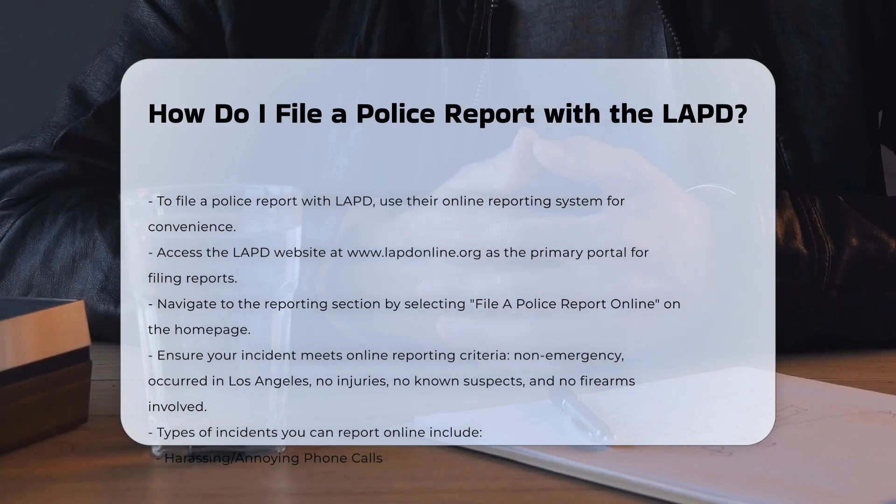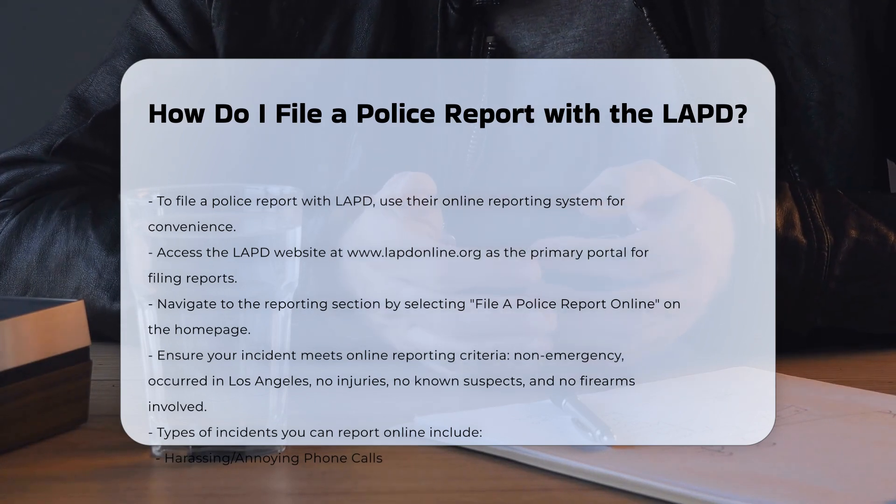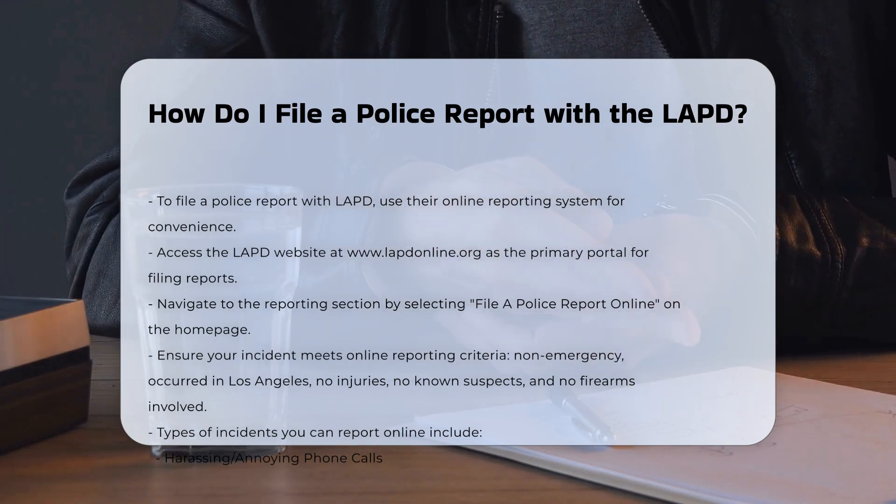Step 2: Navigate to the reporting section. On the LAPD website, click on 'File a Police Report Online,' or navigate to the home page, scroll down, and select the same option.